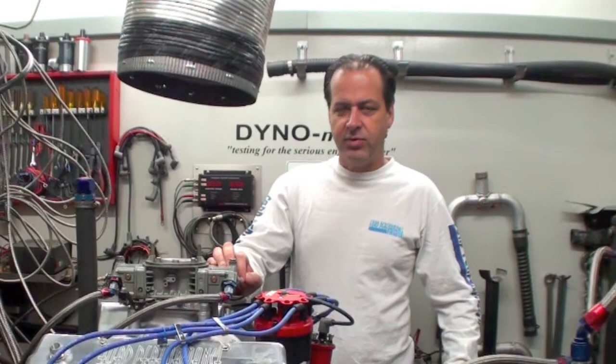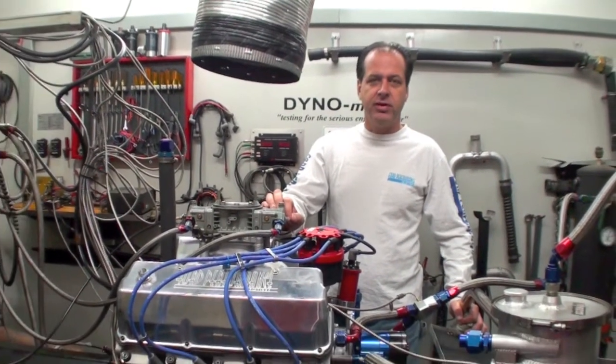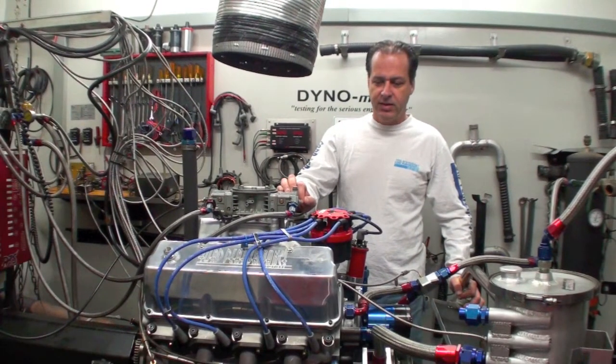My name is Troy Bowen from Ford Performance Solutions and we're here testing a 403 cubic inch road race motor for Agent 47. We're going to put it in their brand new Harbinger car, a 69 Mustang.